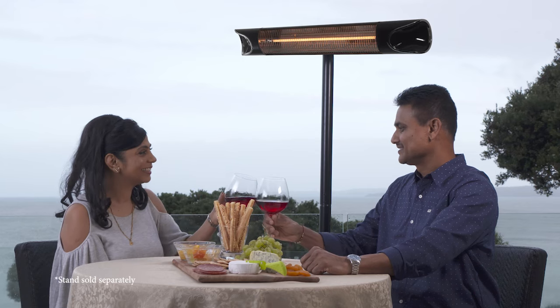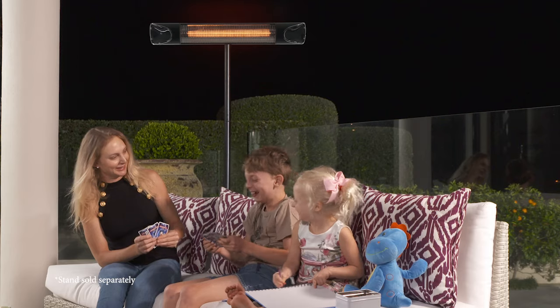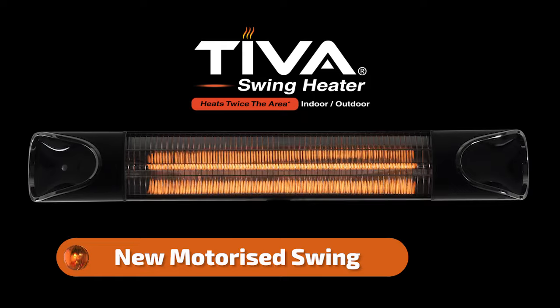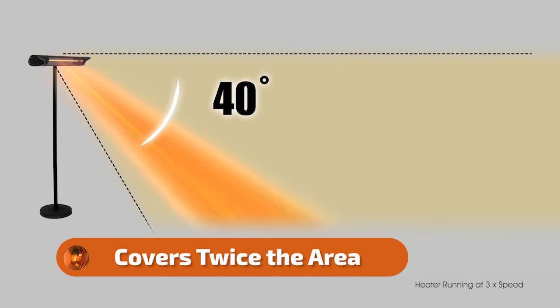Do you love the feeling of the outdoors on those warm summer nights? Can't wait to get out and do those fun-filled activities? Introducing the brand new Teva Swing Heater with its motorized swing motion. It now covers more than twice the area of the original Teva Heater.